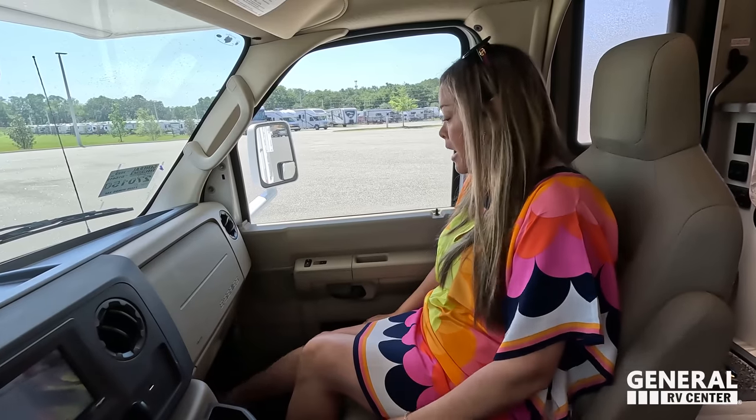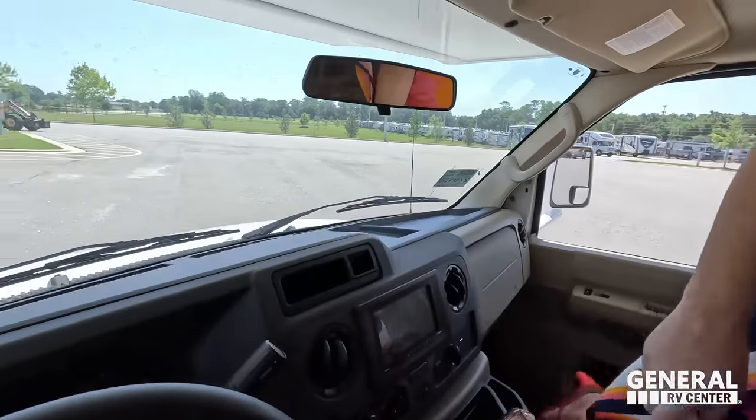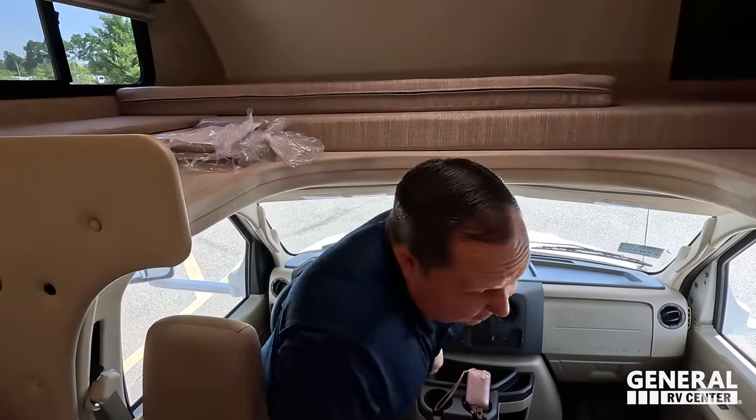The driver's seat is very comfortable — plenty of leg space and it does recline back. This is a more comfortable seat than I've sat in for sure. I really like how it sits on the E-450. There's no engine difference between the E-350 and E-450 — they're both the 7.3-liter V8 — but you get the higher cargo carrying capacity with the E-450.